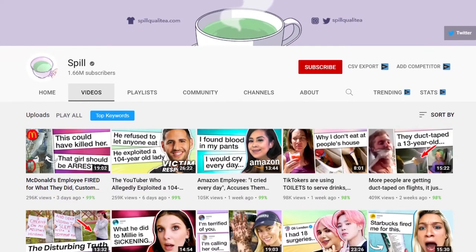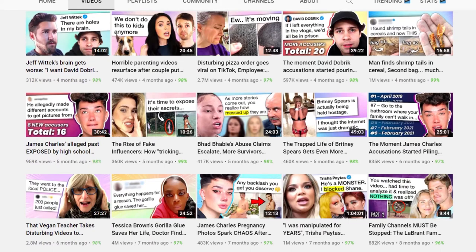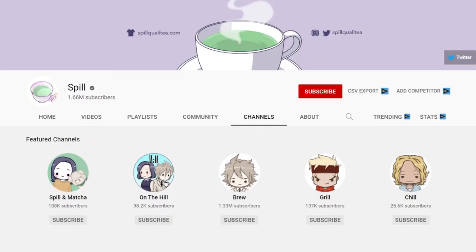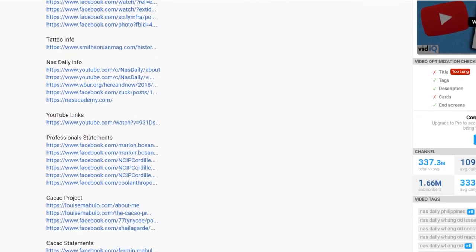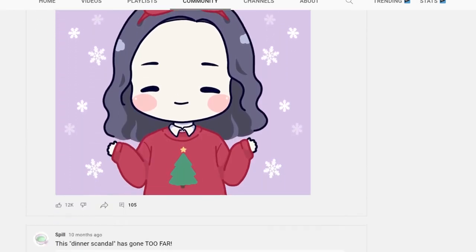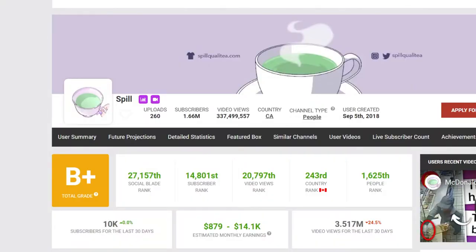Spill is a verified YouTube channel creating videos about drama. As we all know, drama is one of the most intriguing topics for some people. Of course, drama does not bring any value to the world, but some people watch it. Super clickbaity titles and thumbnails are what we find on this channel — titles like 'Pregnant wife cheats' or 'This lady terrifies TikTok' are common here. They are only seeking views and nothing else. All of the content is taken from existing YouTube videos with a voiceover created on top. The description includes sources and credits. Spill uploads once per week, but with hot topics almost all videos go viral. The most watched video has 6.6 million views. The channel is monetized using AdSense.